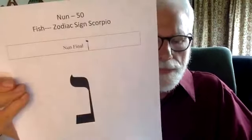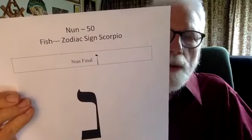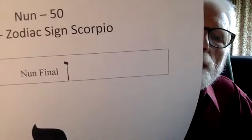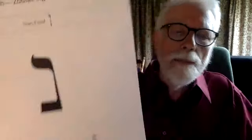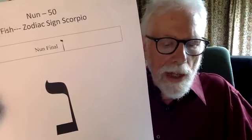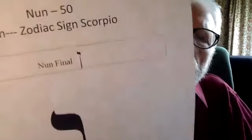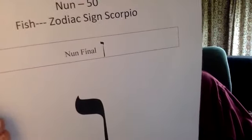Nun looks a lot like Gimel. The only difference is Nun's leg connects solidly at the base, whereas Gimel looks like stiletto heels. The Nun actually connects at the base, so don't confuse those two. Nun is the third final letter — those are the letters that look differently and have a different number assigned when they appear at the end of a word. It looks like a Vav with a very long leg, or like a little mirror — the kind the dentist sticks in your mouth.